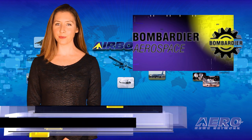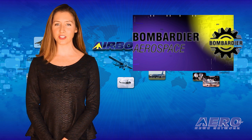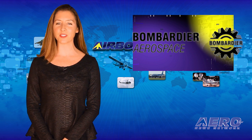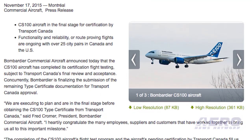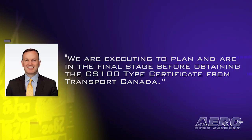Bombardier Commercial Aircraft has announced that the CS100 aircraft has completed its certification flight testing, subject to Transport Canada's final review and acceptance. Concurrently, Bombardier is finalizing the submission of the remaining type certificate documentation for Transport Canada approval. Fred Cromer, President of Bombardier Commercial Aircraft, said, "We are executing to plan and are in the final stage before obtaining the CS100 type certificate from Transport Canada."